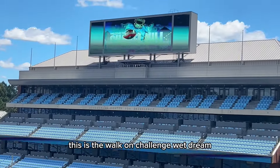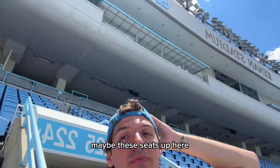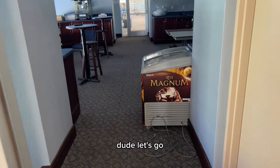This is the walk-on challenge wedgering. I'm overwhelmed — I don't even know where to start. Maybe these seats up here? Let's check that out. There's no way these boxes are open too, right? Let's go.